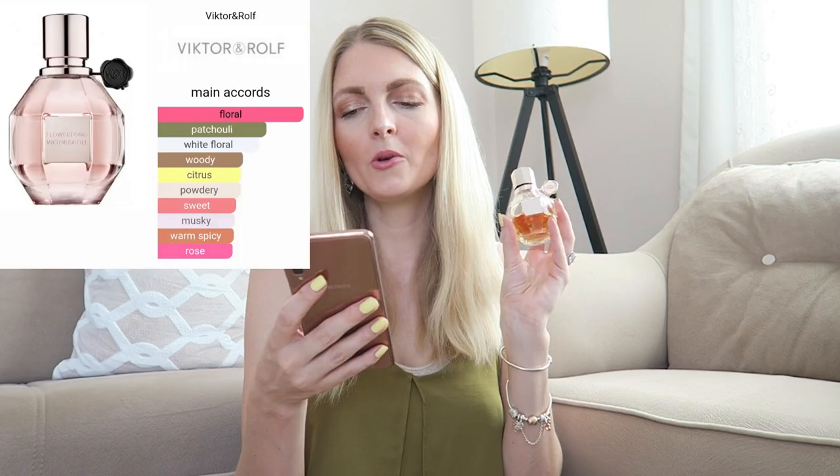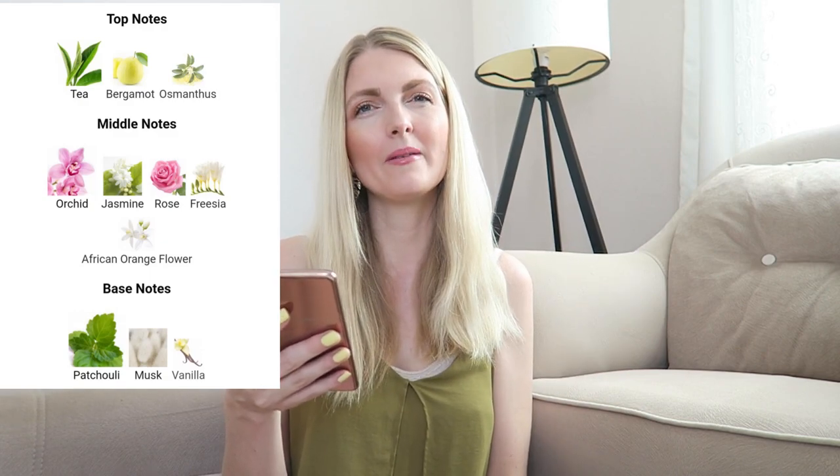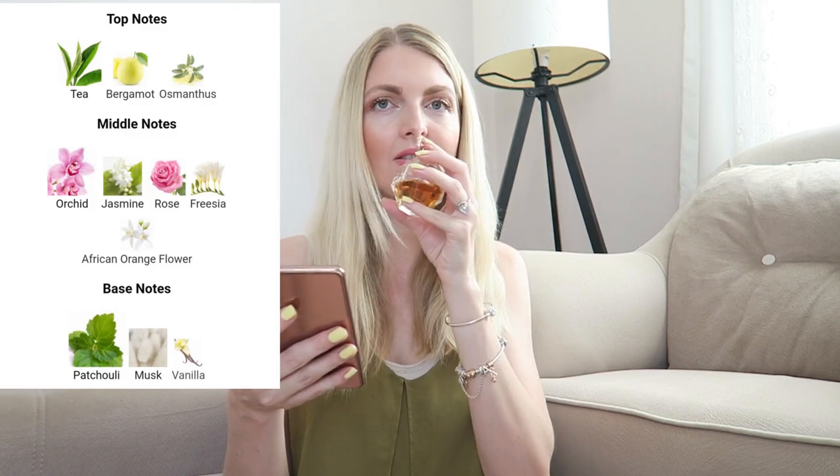Together with Illicit, my other favorite has to be Viktor & Rolf Flowerbomb. I wore this on my wedding day and it lasts the longest time. The main accords are floral, patchouli, white floral, woody, citrus, powdery, sweet, musky, warm spicy, and rose. It's very floral but also woody, powdery, and sweet — such an interesting fragrance. I smell orchid, rose, patchouli, musk, and vanilla. It's very pricey, but worth every penny because it lasts forever and you need only the tiniest amount.